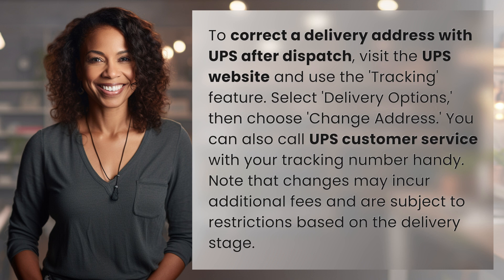You can also call UPS Customer Service with your tracking number handy. Note that changes may incur additional fees and are subject to restrictions based on the delivery stage.